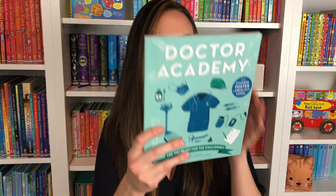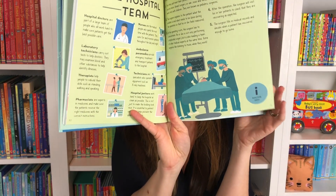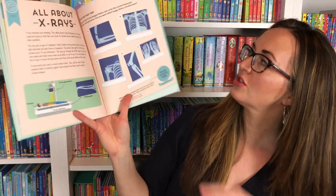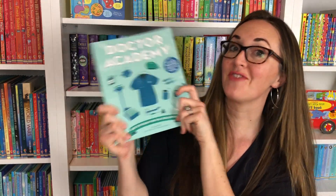In Doctor Academy, you're going to look at different organs and bones. You're going to look at how to take a pulse and how to tell what's wrong with a patient. There are a lot of parts in the backs of the books that you can cut out.